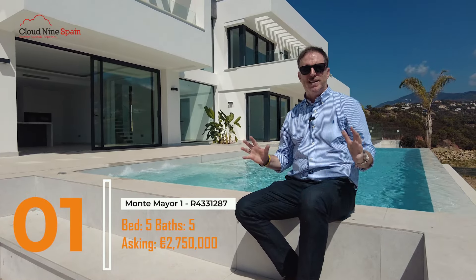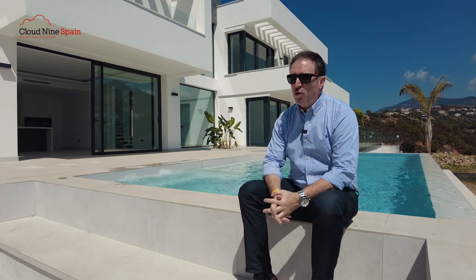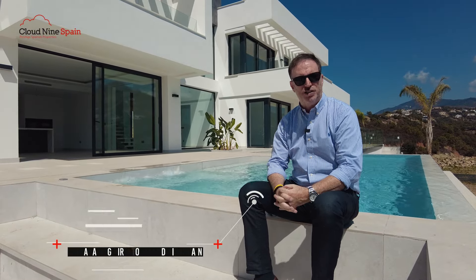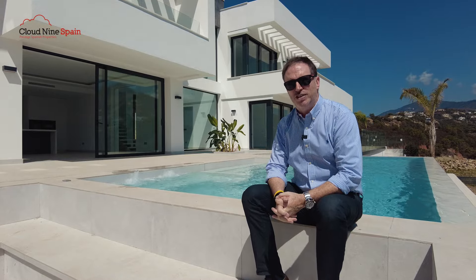This is one of my favourite villas here in Montemayor. This is called Montemayor 1 and it's on one of the first plots as you come through the entrance, so it's very close to the security gate. And this is pretty cool — I always feel like I just want to jump in the jacuzzi or have a swim.